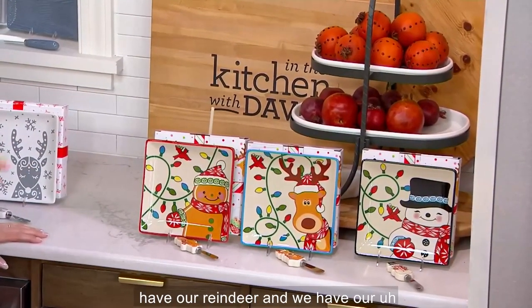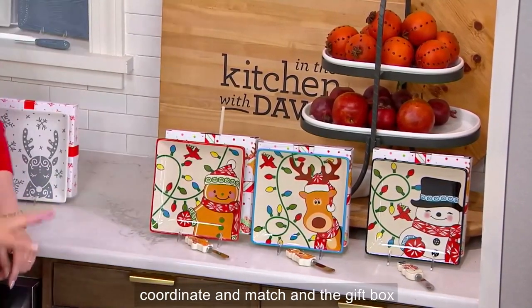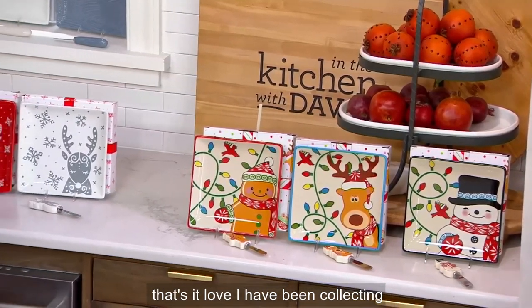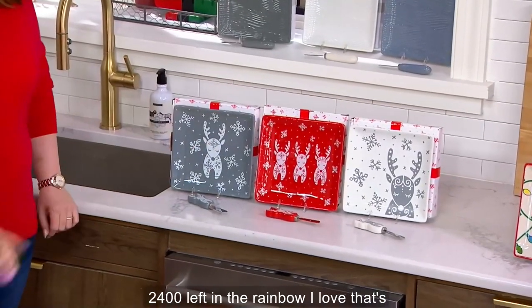We have our gingerbread, we have our reindeer, and we have our snowman. The spreaders coordinate and match, and the gift box coordinates and matches. There are 2,500 left, that's it. I have been collecting reindeer — I love the reindeer — and there's 2,400 left in the reindeer.